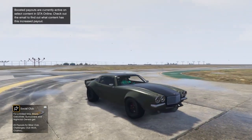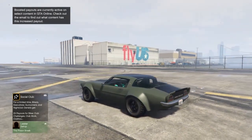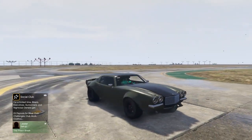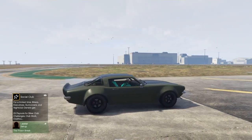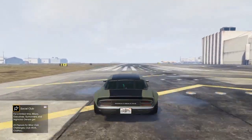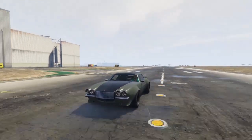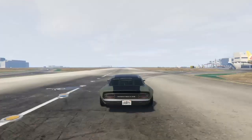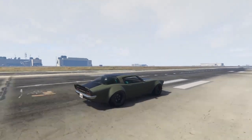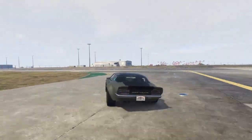In the first spot we have the Imponte Nightshade. The reason why mine looks like this is because it's the Fast and Furious version. Listen to the sound of this thing — tell me that doesn't sound nice. It only costs five hundred eighty-five thousand, and at this speed I'd recommend buying it. It's not too crazy but it's a pretty nice car for cruising around.